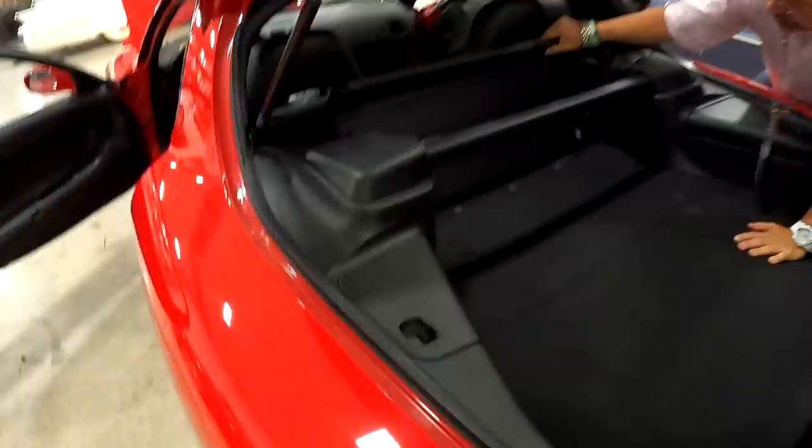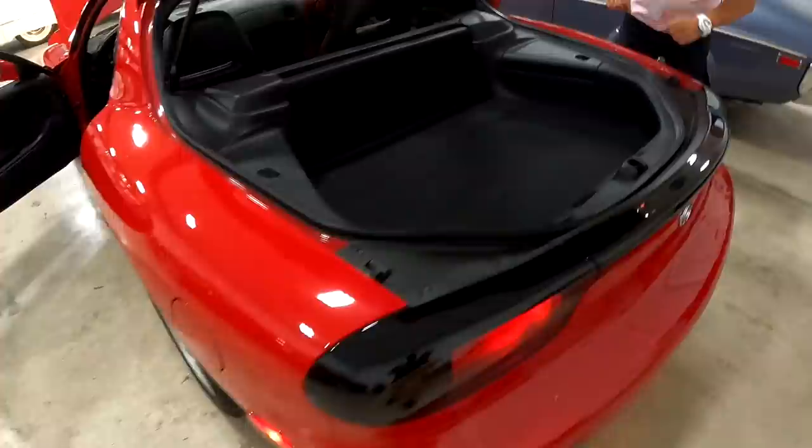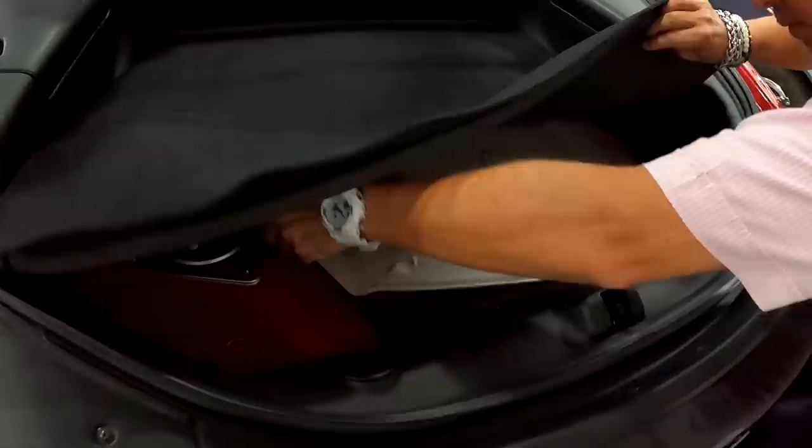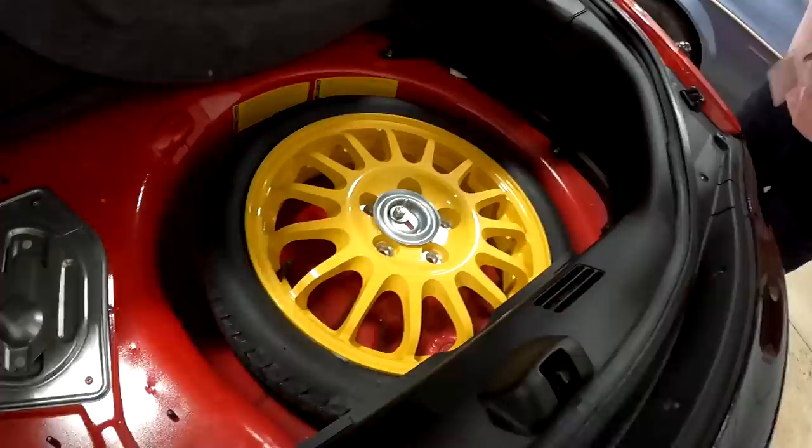Does this come out? Look at that — it folds forward, or you can take it out completely. I forget even having that. Some of them lose it. Back here I think is where some tools and stuff like that go, right in there. The jack. Does this car have a spare tire? I don't even remember. Look at that — wow, this car is amazing.